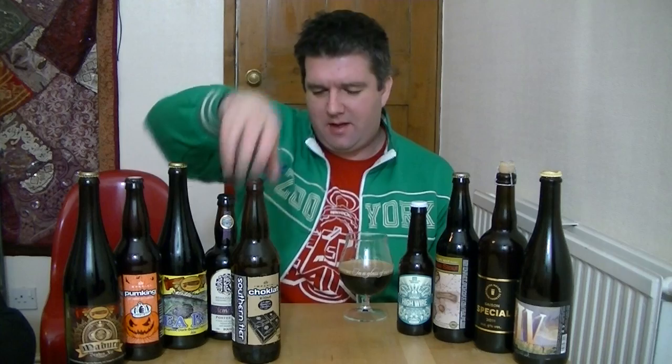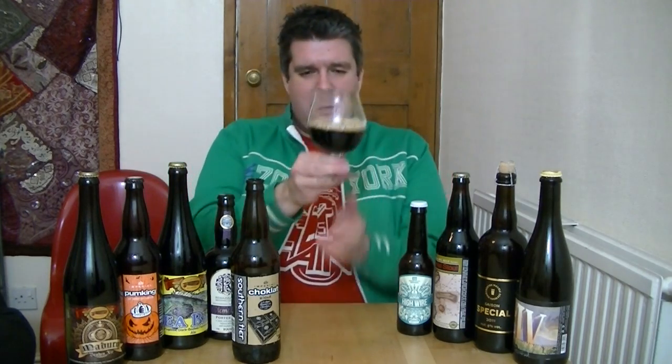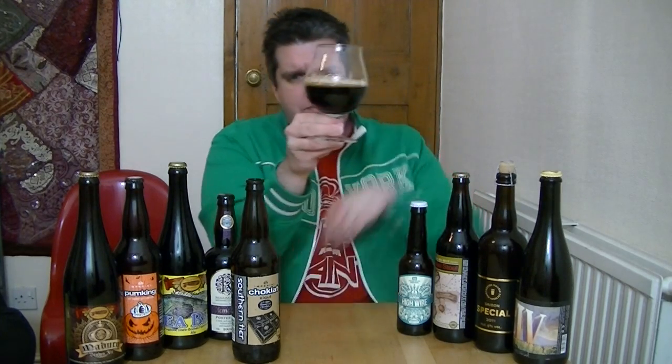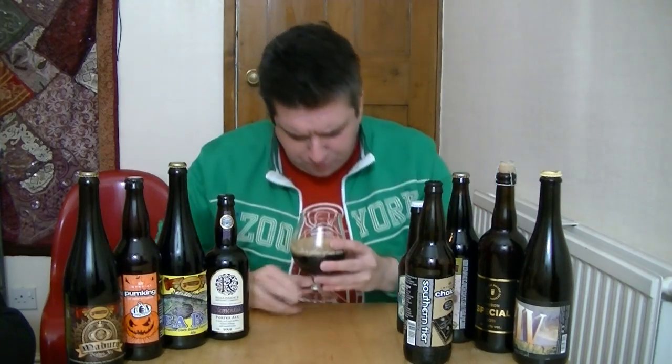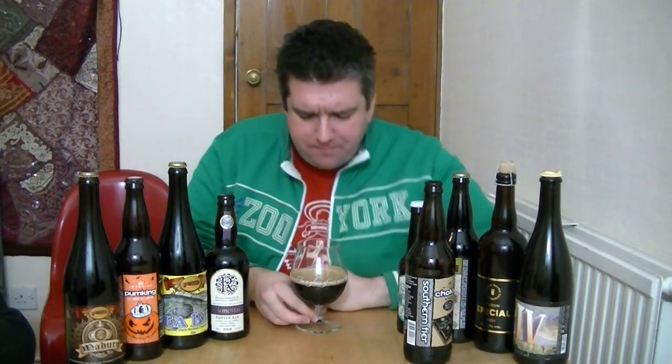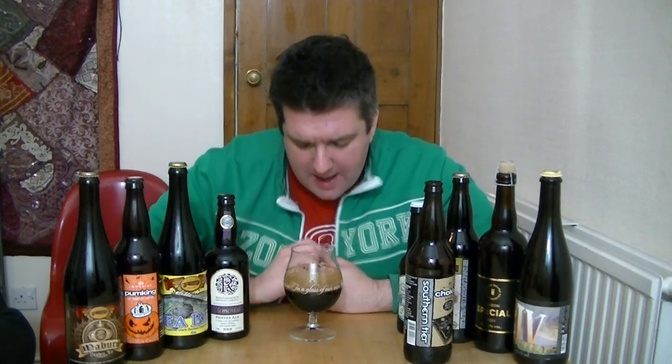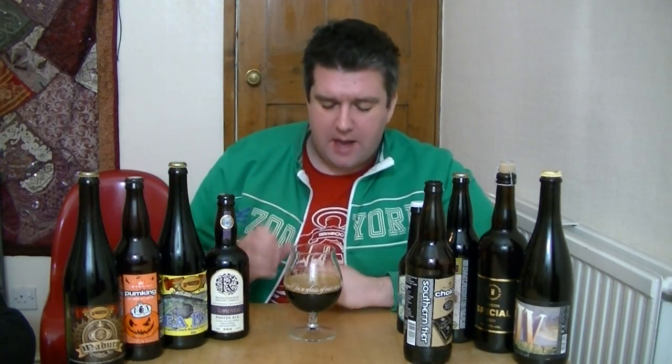Anyway, in the glass — it is quite bright light here — it's very black, absolutely black. No light coming through that at all. The head is kind of mid-brown, quite a tight head. Not super creamy but really nice and tight.